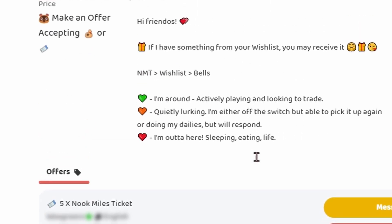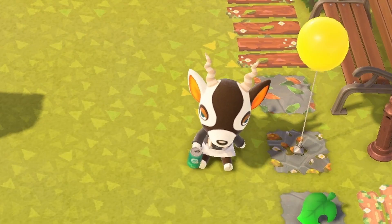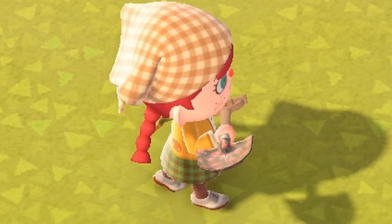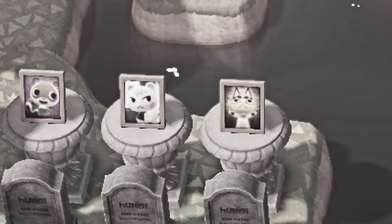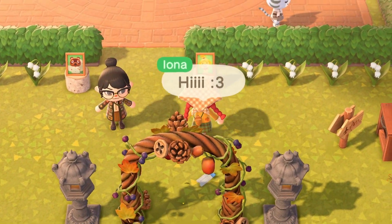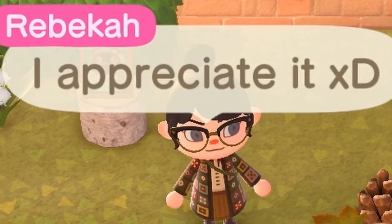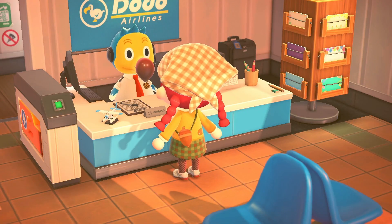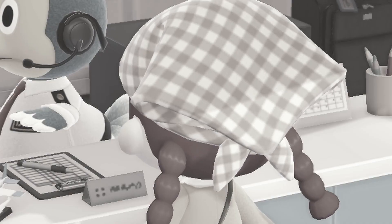Someone made an offer on the gold rose plant — this is not a drill. Five Nookmiles tickets. Zell, honey, I didn't clear this area so that you could sit and loiter. Here you go — not that one, this one. Five Nookmiles tickets for a gold rose is pretty good, actually, considering how easy they are to get. And low-key, they're kind of hideous.